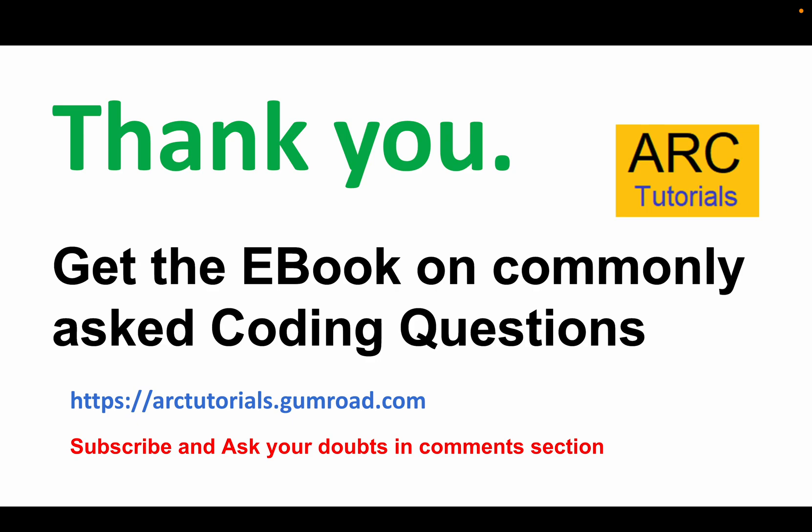Please do subscribe, like, and share these videos with your friends and colleagues to help them improve as well. Thank you so much for joining — see you in the next episode.